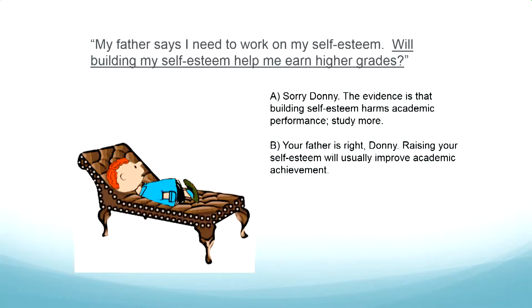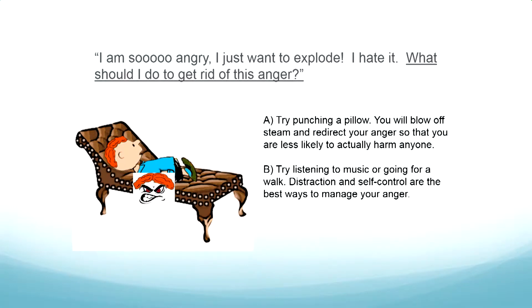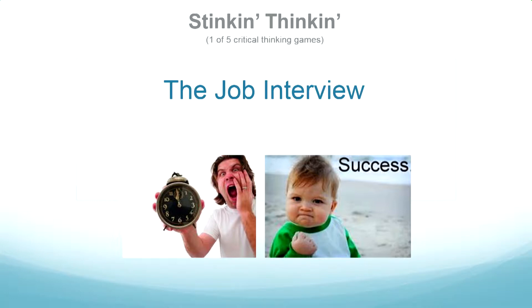Other therapist game questions include: should I go with my gut on test answers, or go back over them? And is it better to get rid of anger by punching a pillow or going for a walk? In each case there's a popular myth and a scientific answer, and the therapist must give the scientific answer to score well. A lot of what you believe may not actually be true.